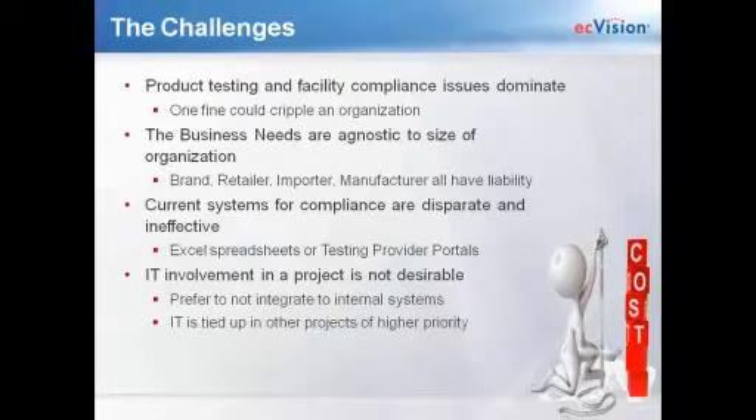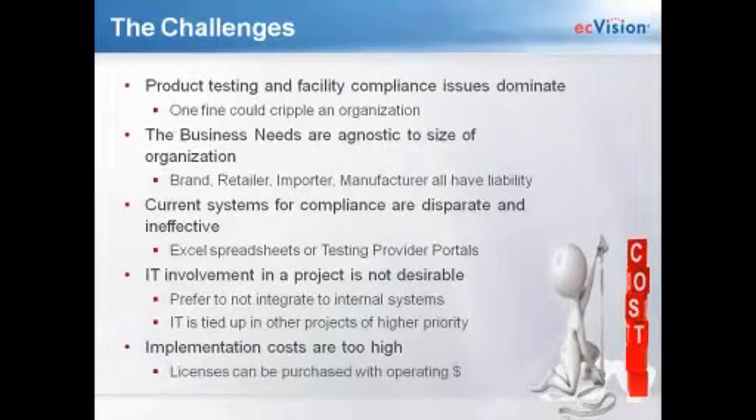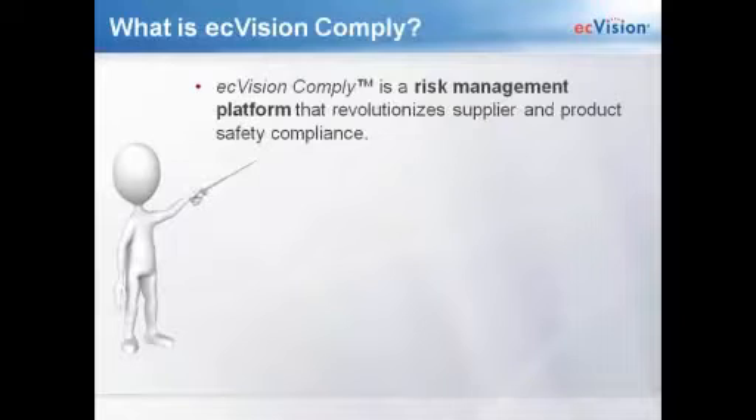IT involvement in your projects really isn't desirable because you prefer not to integrate through external systems, and it's not always necessary when you're only working on compliance and product safety. IT is often tied up on other projects with higher priorities, so getting their attention could take a long time. And the implementation costs of some of the systems out there are way too high — it would be much easier to just purchase licenses with your operating dollars instead.